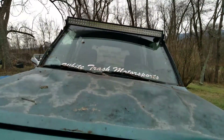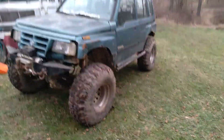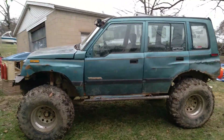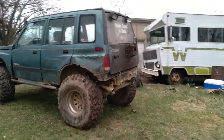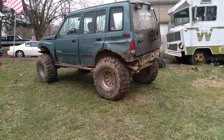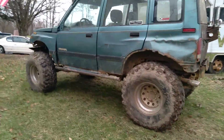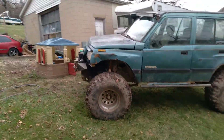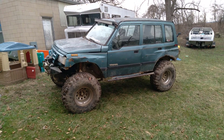Sam from White Tracks Motorsports here with a quick overview of one of our longest running projects. This is our '96 Tracker, originally built in 2008. It's just a '96 Geo Tracker with a 1.6, swapped over to a 5-speed.